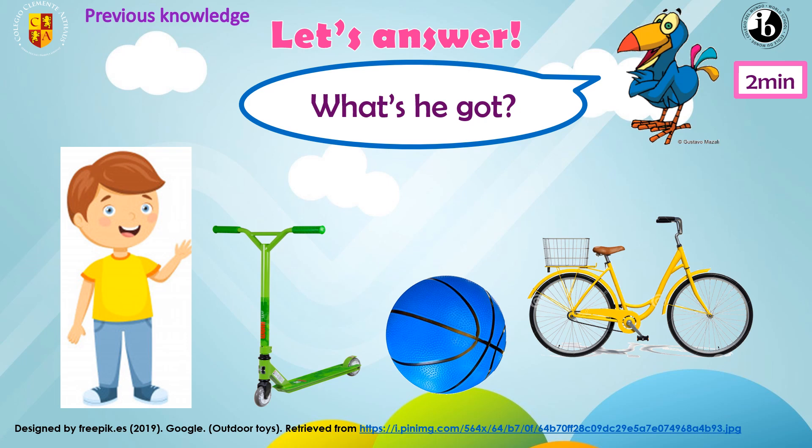Let's answer. What's he got? He's got a green scooter. Is this a red ball or a blue ball? It's a blue ball. So he's got a blue ball. Very good. He's got a green scooter and he's got a blue ball.